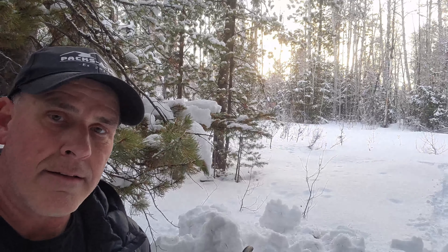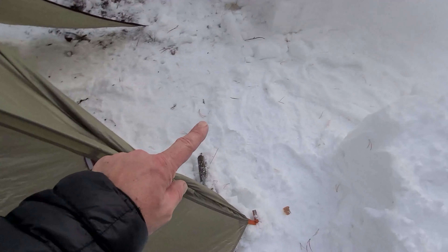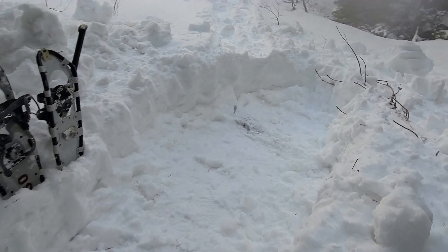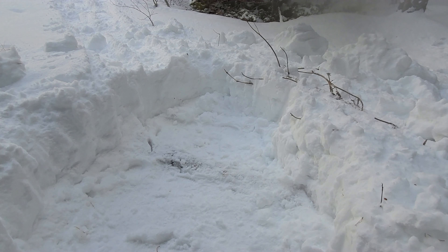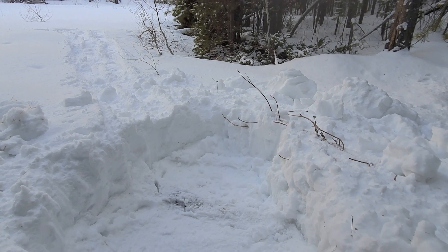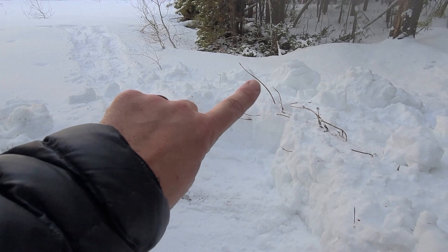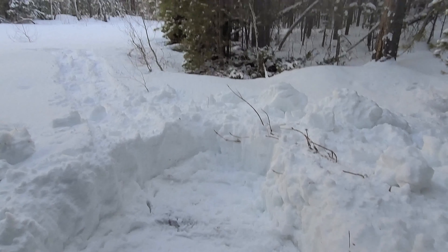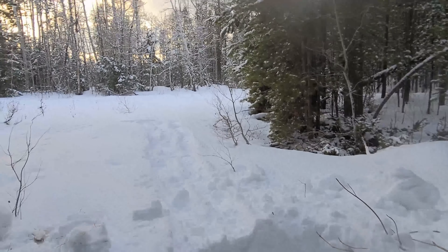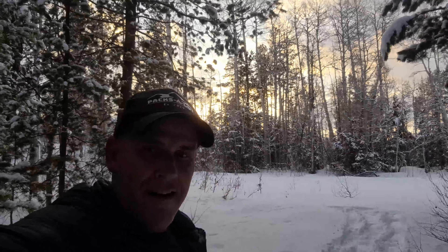I'm going to do the fire next, and look at that sunset! Oh my goodness, I'm going to have to set up the camera on time-lapse and try to get that. Here's another look — that's the tent site, here's the vestibule, and I made a pathway right over to where I'm going to put the fire, right there in that hole — it's almost to the ground level. I'll put my chair right here, and depending on how cold it gets I might even put an emergency blanket as a reflector shield to reflect the heat back. Look at that sunset — oh baby!